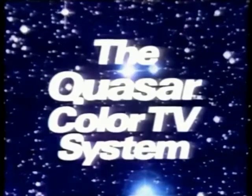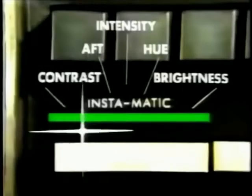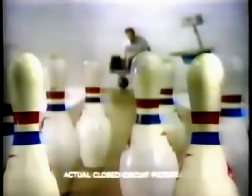Quasar Color TV System — based on a big idea in color TV. The Works in a Drawer TV for ease of service. We think it's a better way to build color TV because the modules can be plugged in and out right up front. Get ease of service plus the advances in our solid-state chassis design, plus one-button instamatic tuning. And look at the color on this actual closed-circuit picture.